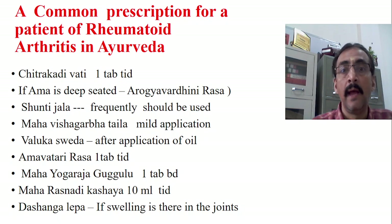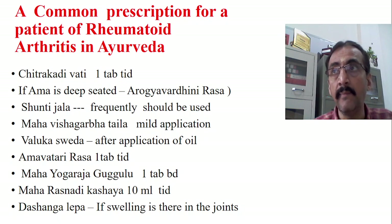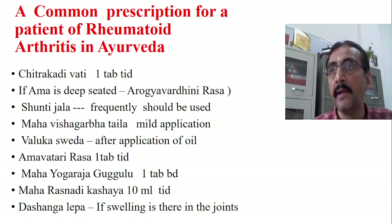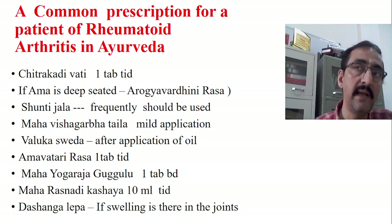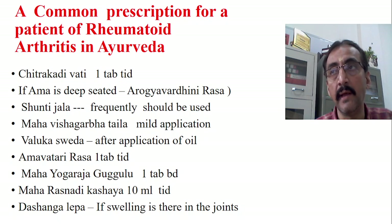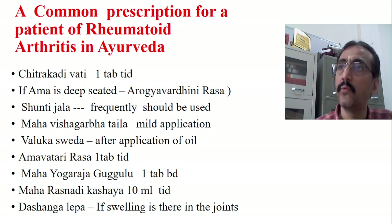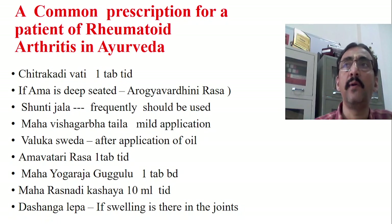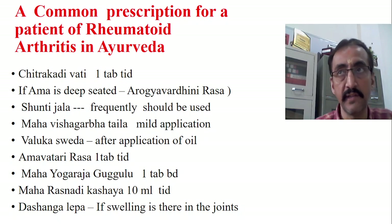If Amavata is very chronic, then along with Chitra Kadivati you also need to add another important drug: Arogevadhinirasa. Looking into the contents of Arogevadhinirasa, it is very helpful in Dhatu Agni Mandiya. If the disease is very chronic, we can go for Arogevadhinirasa depending upon the situation. In the beginning, Chitra Kadivati one tablet TID is sufficient, and if you are not getting good results in the next 15 days, then add Arogevadhinirasa along with Chitra Kadivati.